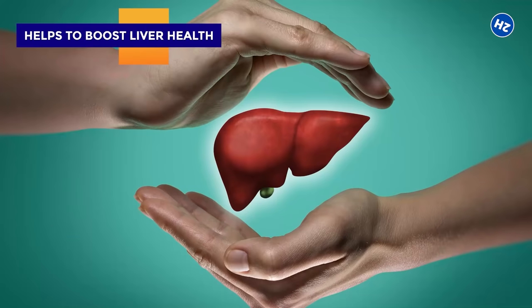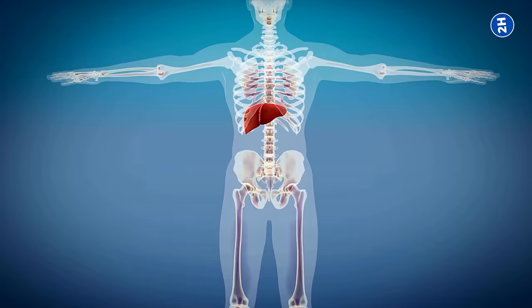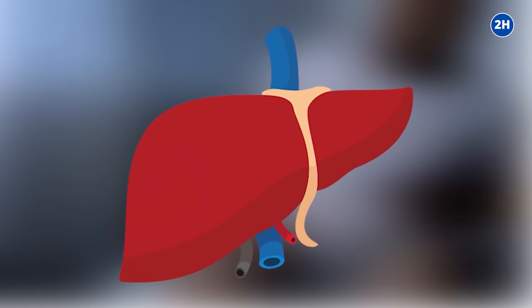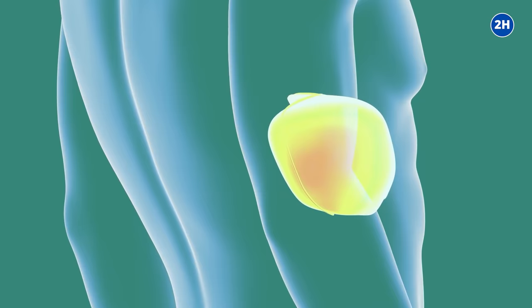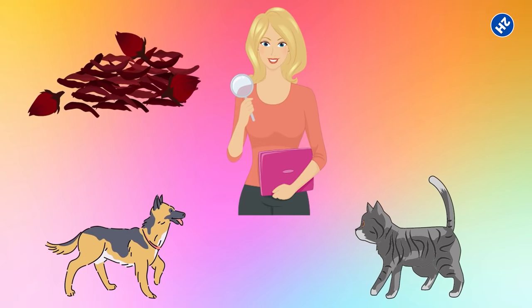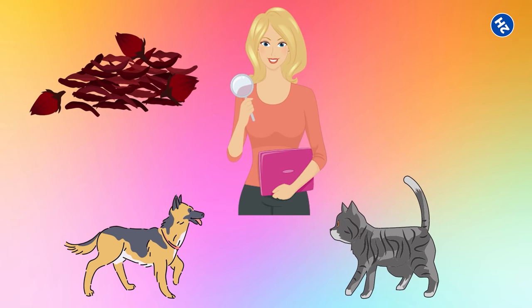Number four: helps to boost liver health. Hibiscus tea helps to promote liver health and keep it working efficiently. In one study, overweight people found that consumption of hibiscus tea for 12 weeks improved liver steatosis, a condition characterized by the accumulation of fat in the liver which can lead to liver failure. Hibiscus extract also has liver-protecting properties which help to decrease markers of liver damage. Another study in animals showed that hibiscus extract increases the concentration of several drug-detoxifying enzymes in the liver by up to 65 percent.